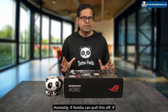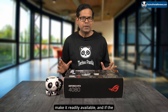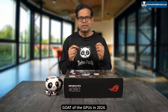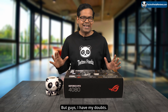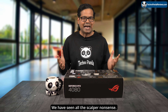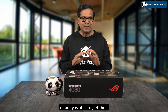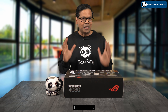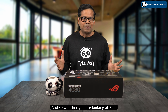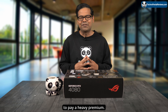Honestly, if Nvidia can pull this off — if they can launch RTX 4080 Super Founders Edition, make it readily available, and keep the price at $999 — I think it will be the undisputed GOAT of GPUs in 2024. But I have my doubts. We've all seen this story play out before: we've seen all the scalper nonsense, GPUs launched at retail price that nobody can get their hands on. Scalpers come in, prices shoot up, cards are all sold out, and whether you're looking at Best Buy, Newegg, or Amazon, the cards are gone and you have to pay a heavy premium.